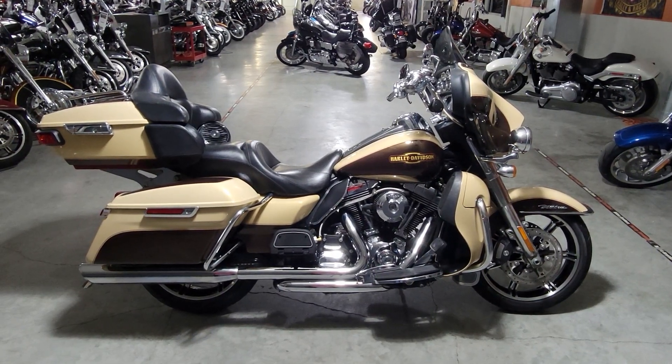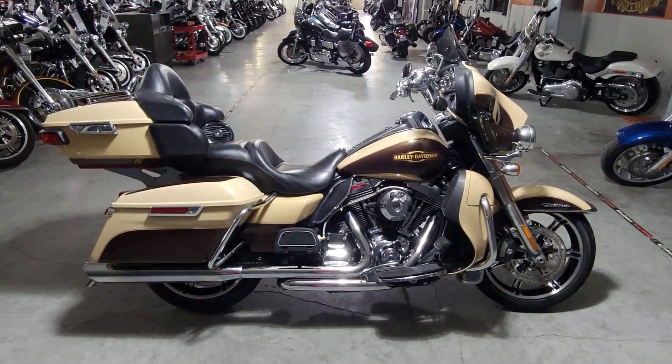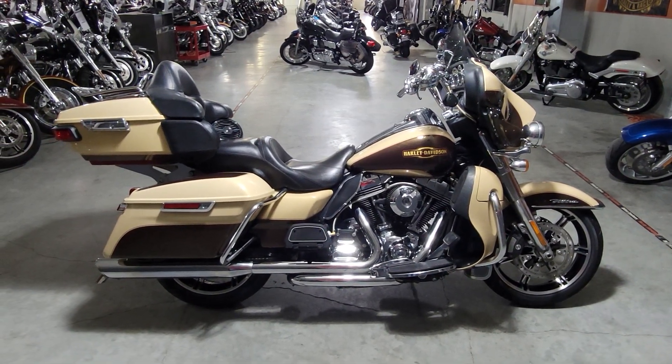Hello friends, Iceberg out of Dillon Brothers Harley-Davidson. I'm gonna do a quick walkthrough on this 2015 Harley-Davidson Ultra Limited.